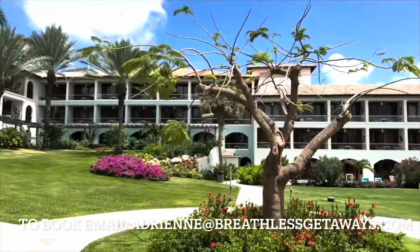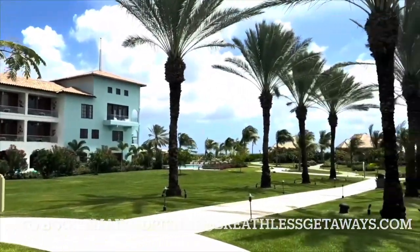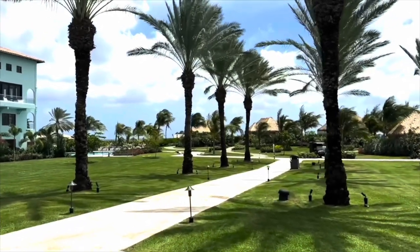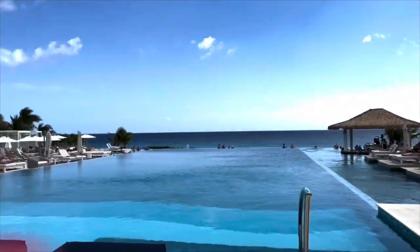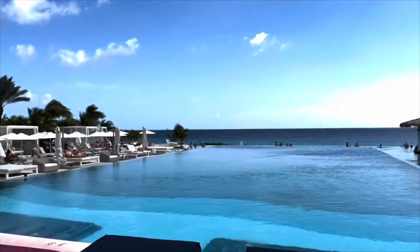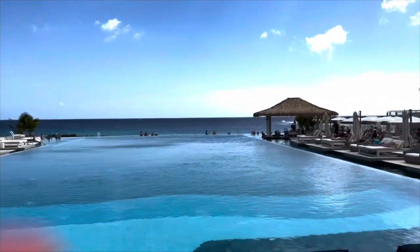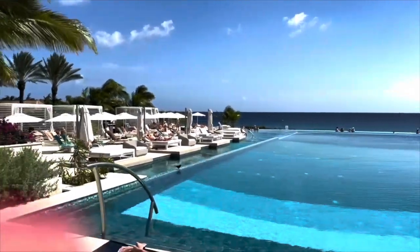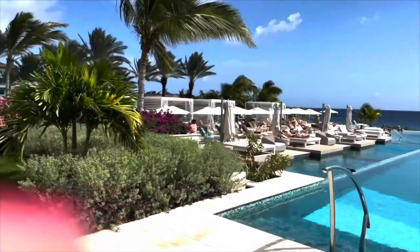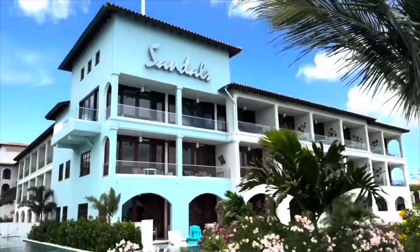All you need is $49 down per person to book, and I strongly suggest booking in advance because I have clients booking right now and half the rooms are already sold out for June. Here is the beautiful double infinity pool, which gets very lively. It'll be a challenge to get a seat without a butler, so arrive early — they play music and have games here.